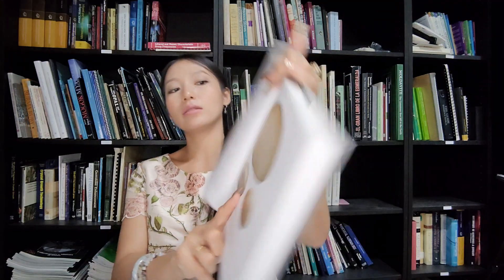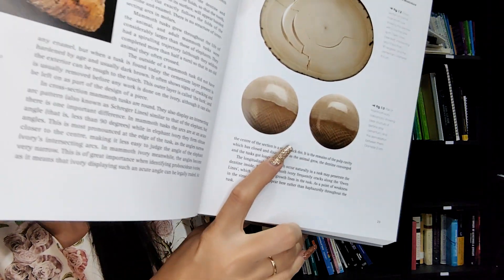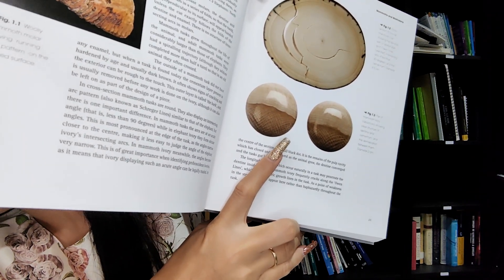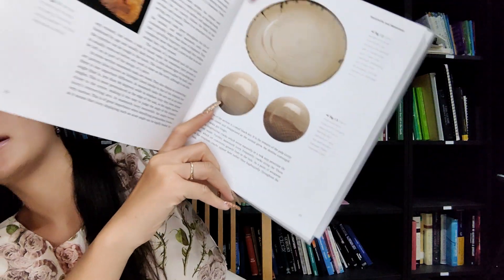I'll show you the teeth and tusk examples in the book. Here is a pair of mammoth ivory cabochons showing the clear structure of the dentine and cementum, with a diameter of about two centimeters. You can see the pattern.